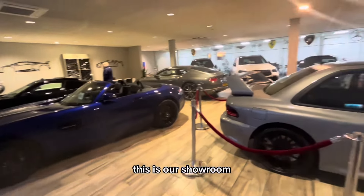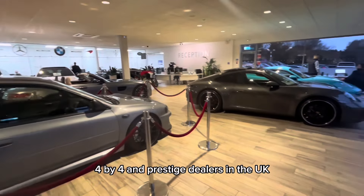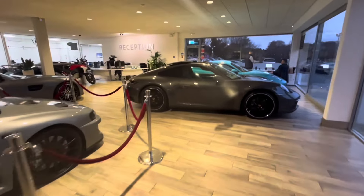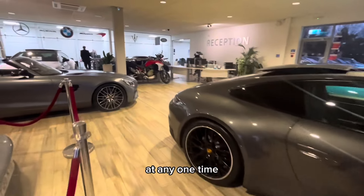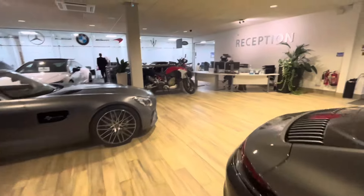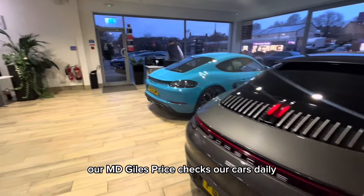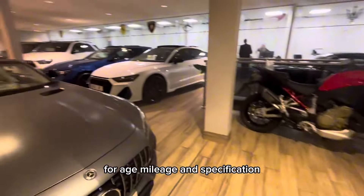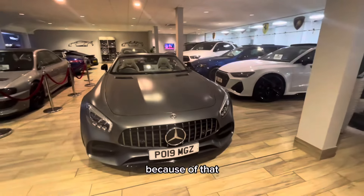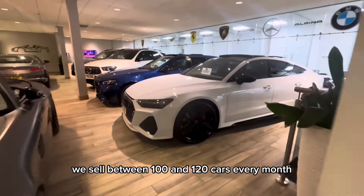This is our showroom. We are one of the largest independent sports, 4x4 and prestige dealers in the UK, with between 8 and 10 million pounds worth of stock at any one time. Our MD Giles price checks our cars daily to ensure they are the best priced cars in the country for age, mileage and specification. Because of that, we sell between 100 and 120 cars every month.